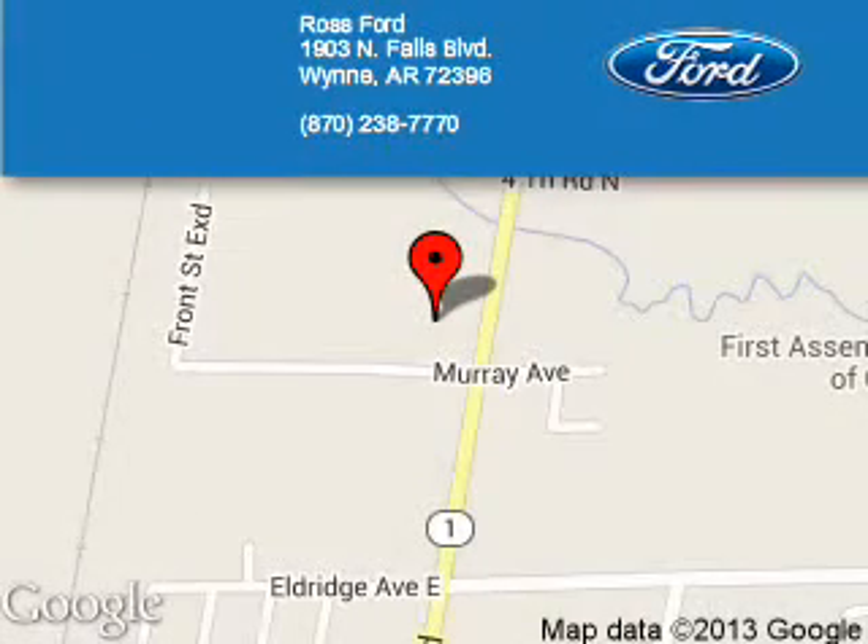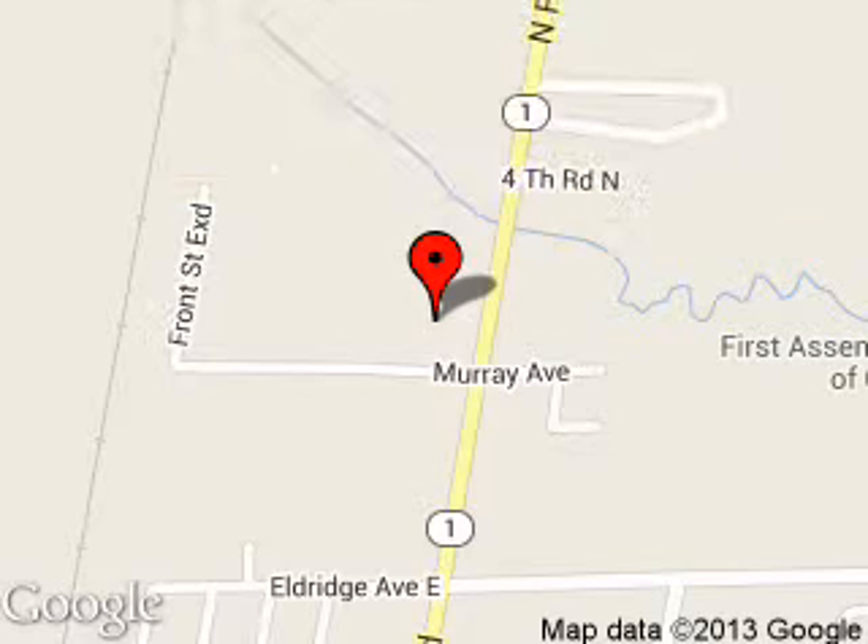Ross Ford is dedicated to doing everything possible to ensure that the experience you have selecting your next vehicle is a pleasant one. We are located at 1903 North Falls Boulevard, Wynn, Arkansas, 72396.